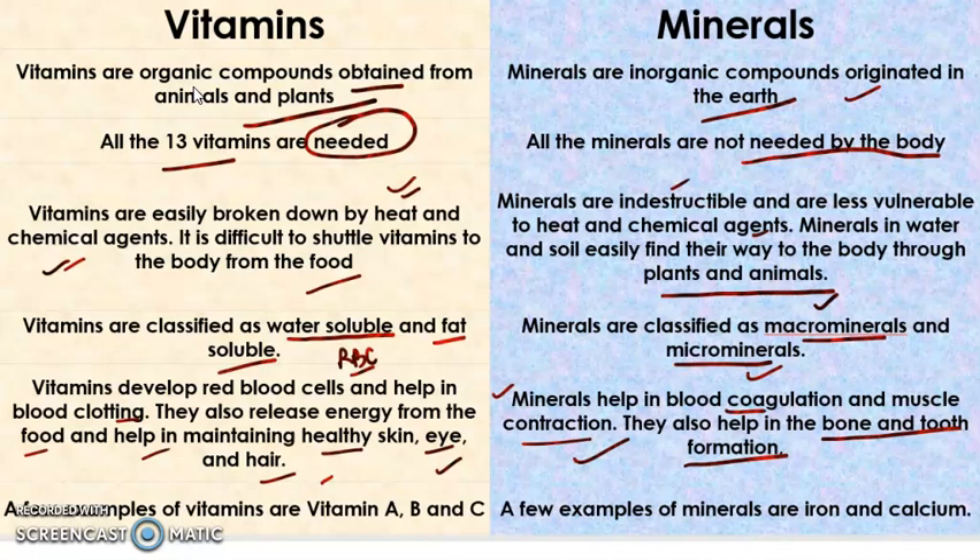Examples of vitamins include vitamin A, B, C, D, and E, among many more. Examples of minerals include iron, calcium, and magnesium, among various others.